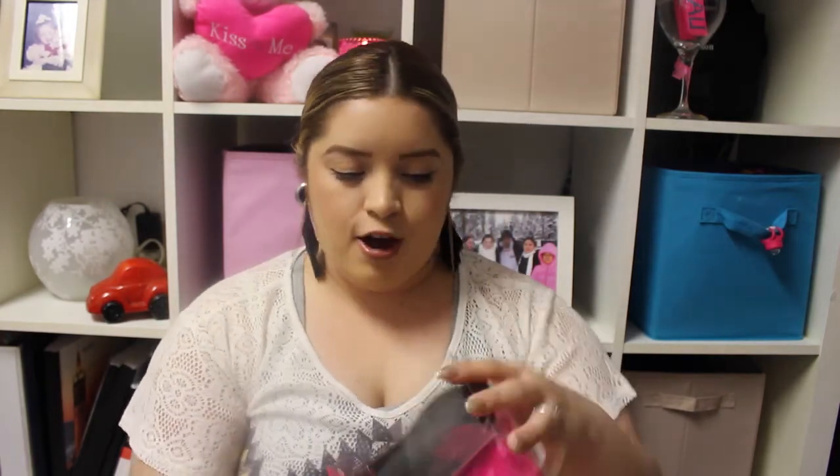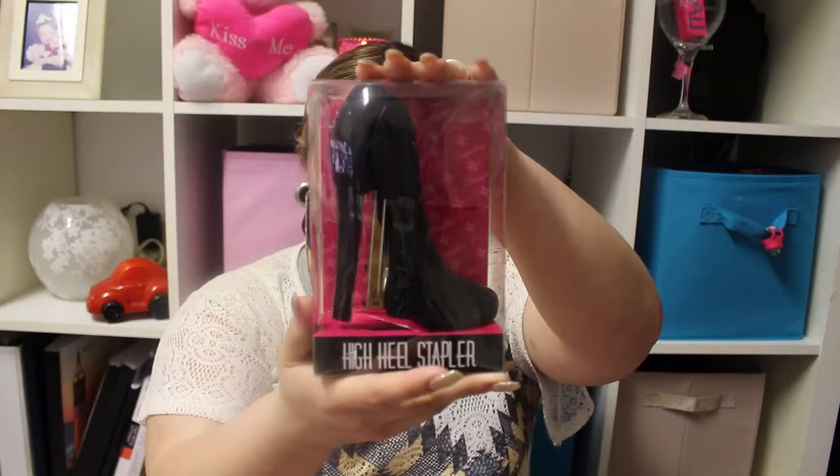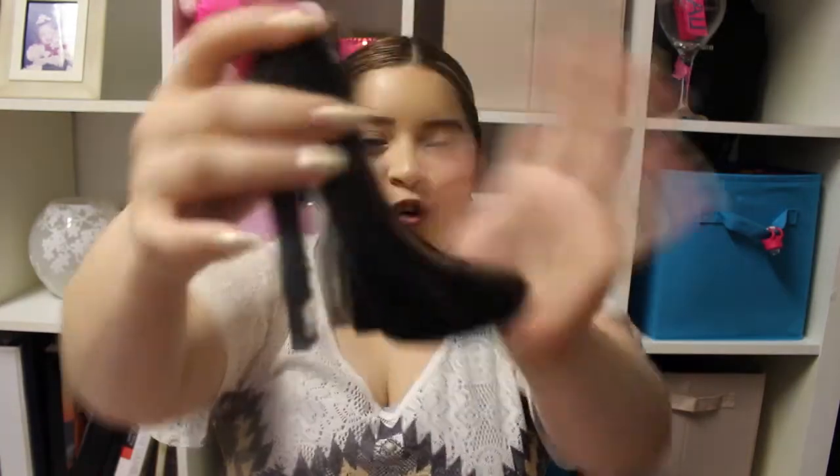There's a Staples downtown from where I live, so I got this heel stapler. It's so cute — it's such a diva thing to have. It can sit on your desk and just looks great. At Staples I also got these cupcake Post-it notes, which I thought were adorable. I've been buying a lot of cupcake-themed accessories lately.